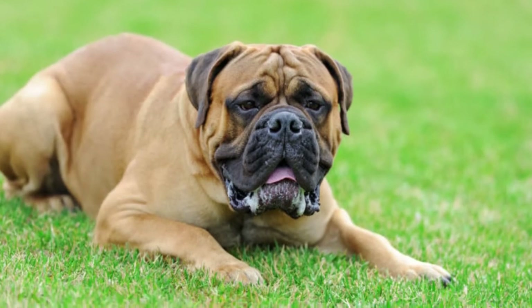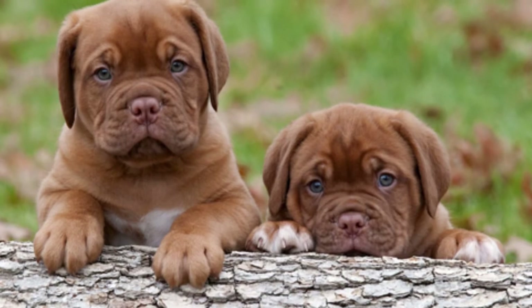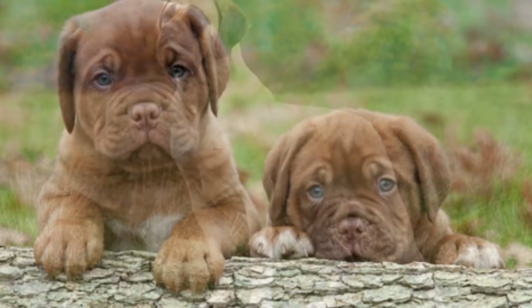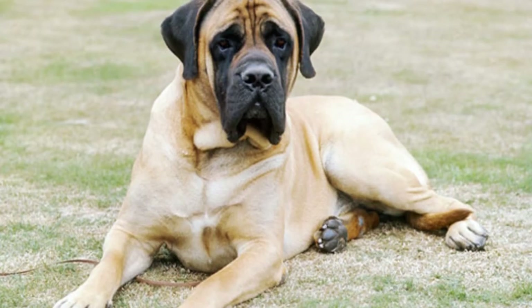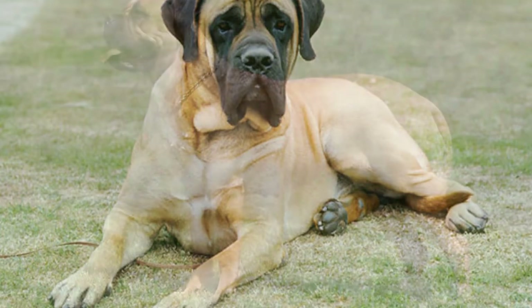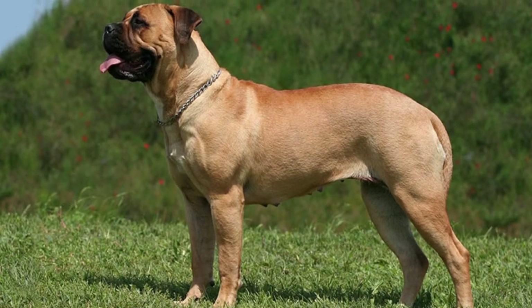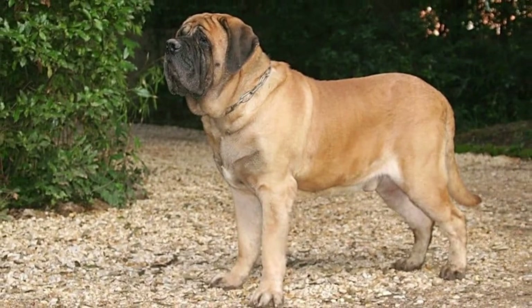Mastiff Maintenance and Grooming: The English, Neapolitan, and Bull Mastiff are all moderate shedders. The Tibetan Mastiff sheds very little, while its cousin the French Mastiff is a heavy shedder. These dogs shed more during the change of seasons. They have a double coat of short hair, and the daily grooming routine is relatively easy.